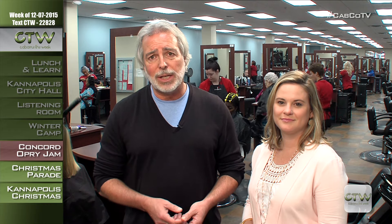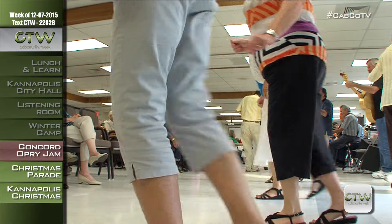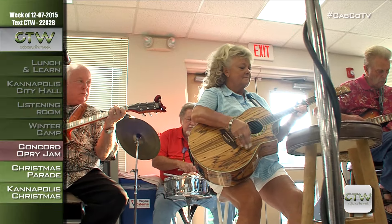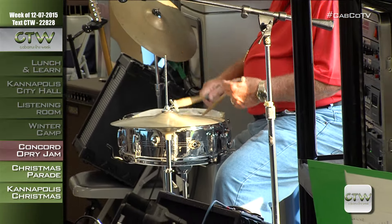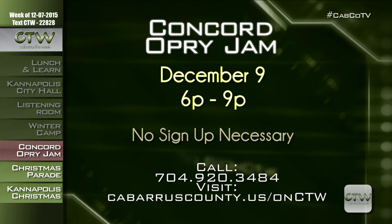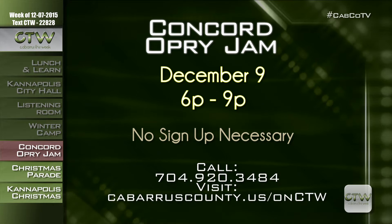The upbeat music of the Concord Opry Jam is returning to the Cabarrus County Senior Center in Concord on Wednesday, December 9th and 16th, from 6 to 9 p.m. The Concord Opry Jam has a really relaxed atmosphere — the evening opens and closes with a gospel piece, with many other genres showcased in between, including bluegrass, soul, and country. It's a great midweek activity for older adults to enjoy music and socialize. No sign-ups necessary — just show up and have a good time. Visit cabarruscounty.us/onCTW or call 704-920-3484.